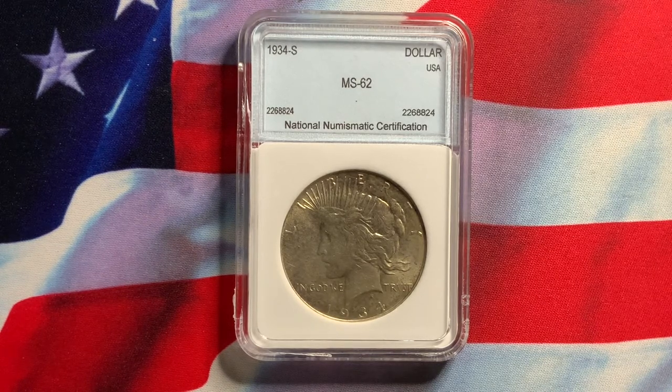As I mentioned before, please evaluate the coin and not the slab. Sometimes third-party companies tend to overgrade coins, so be careful — buy the coin and not the slab.